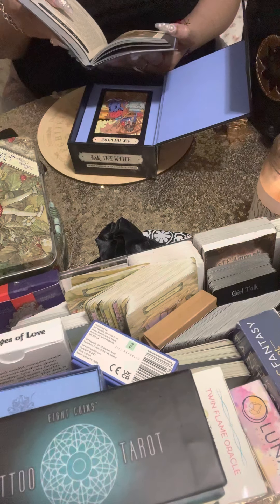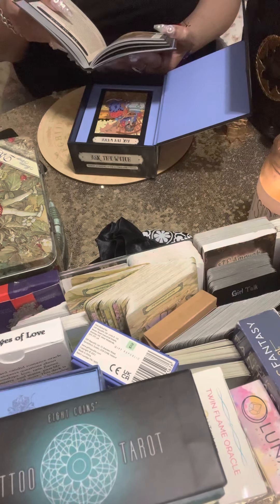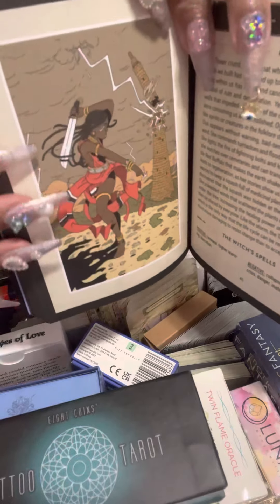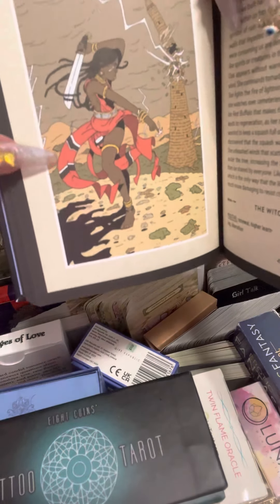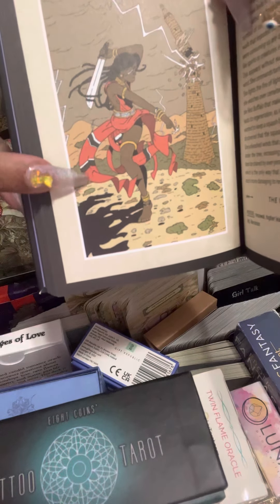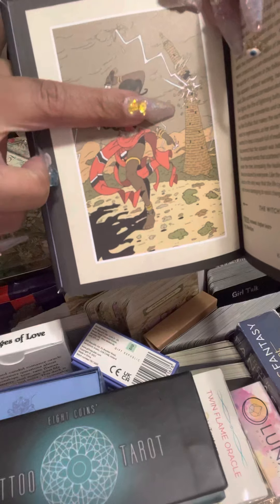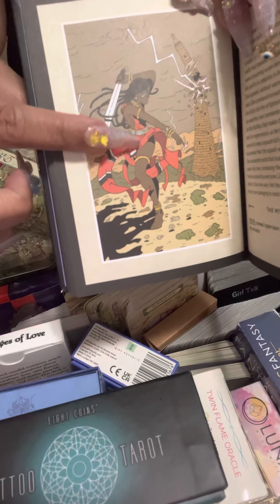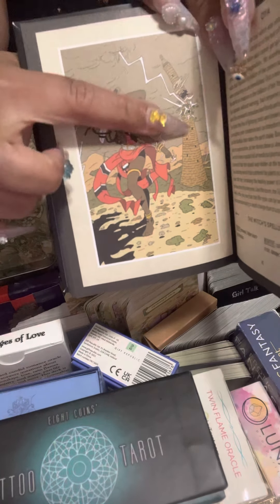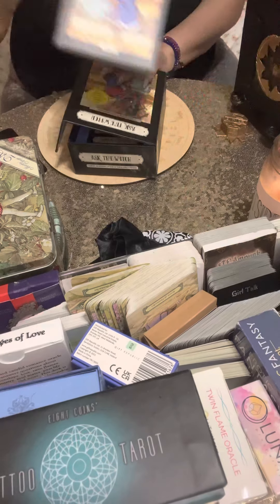There's lightning coming down on the tower, breaking it, and she has her sword up. She also has one finger in the water — she's connecting with the emotions of an unexpected event. The Tower card, and she's also putting her emotions into this event. Wow, that's a different one.